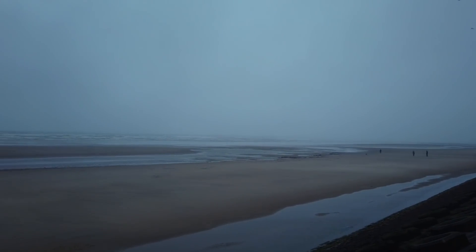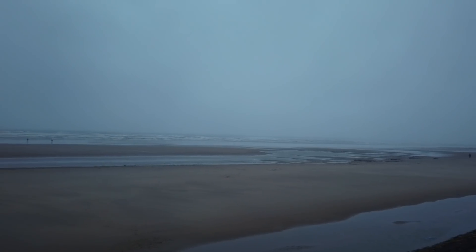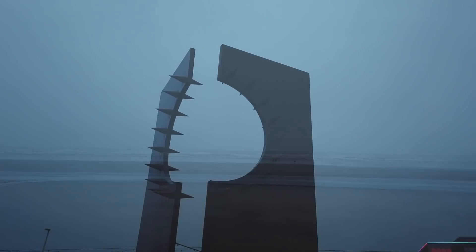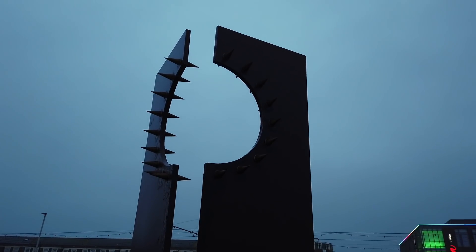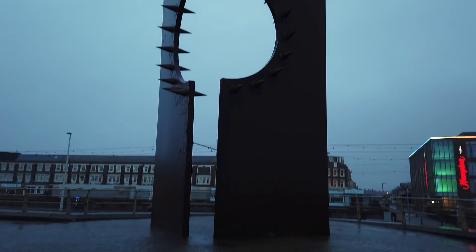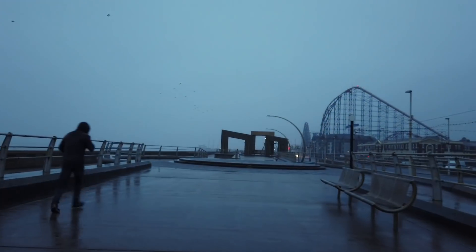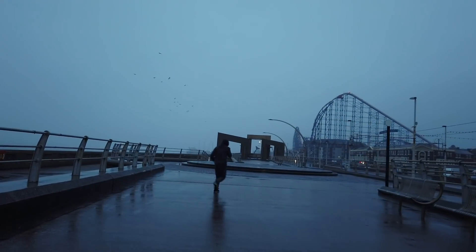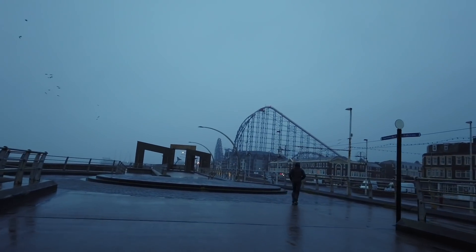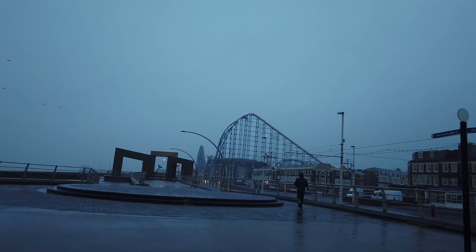Just had a bit of a storm come in — 10% chance of rain it said on the Met Office! Well, I got a lot more than 10%. A little bit further up from the mirror ball is a sculpture called Desire. It's really bad now — oh, it's terrible. They say it's really sunny tomorrow, though.